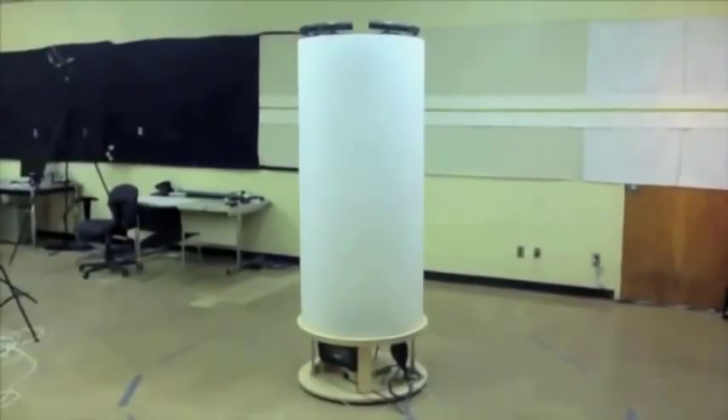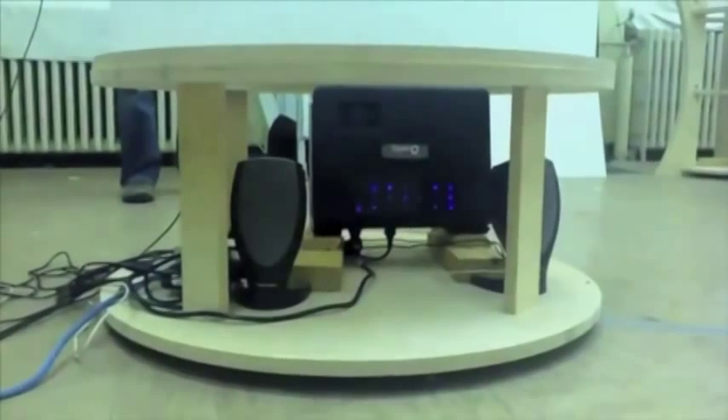Just as with normal conversations, users can look 360 degrees around the live 3D video of the remote participant. TeleHuman uses six Microsoft Kinect sensors on top of the display to capture the 3D images as the user walks around. A 3D projector in the cylinder's base creates the illusion that the remote participant is standing inside the display.